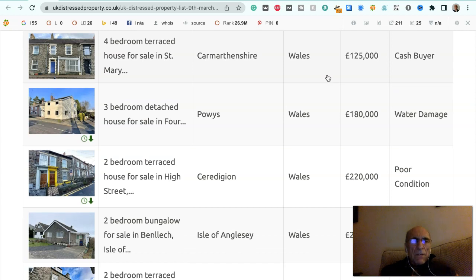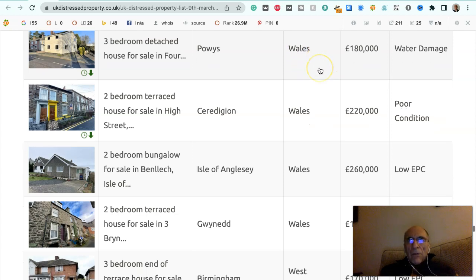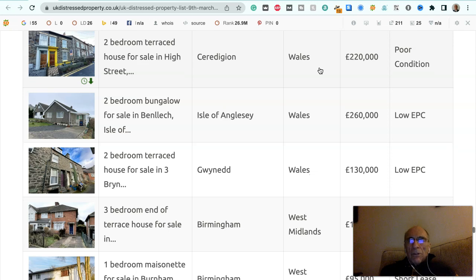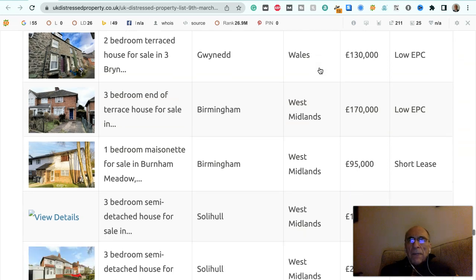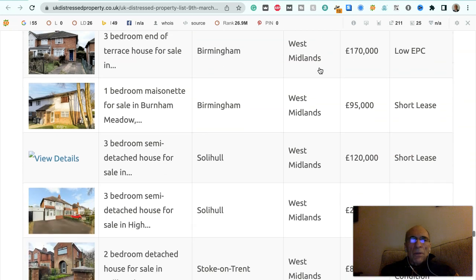Four bedroom terrace house for sale in St Mary's Road, Carmarthenshire, Wales, £125,000, to a cash buyer. Three bedroom detached house for sale in Powys, Wales, £180,000, it's water damaged. Two bedroom terrace house for sale in High Street, Ceredigion, Wales, £220,000, it's in poor condition. Two bedroom bungalow for sale in Benllech, Isle of Anglesey, Wales, £260,000, it's got a low EPC. Two bedroom terrace house for sale in Three Byrne Road, Gwynedd, Wales, £130,000, it's got a low EPC.